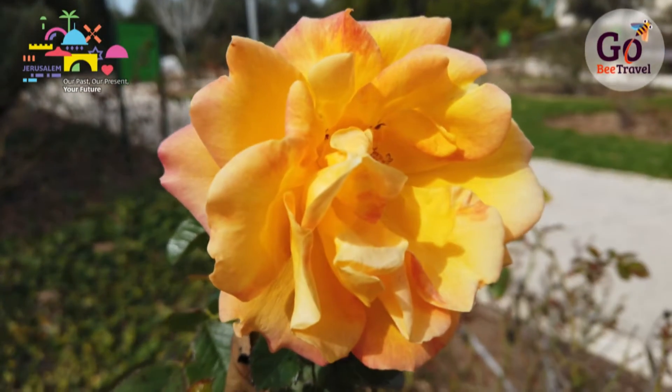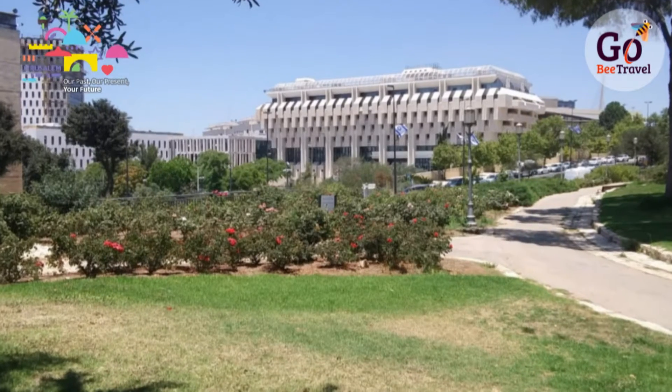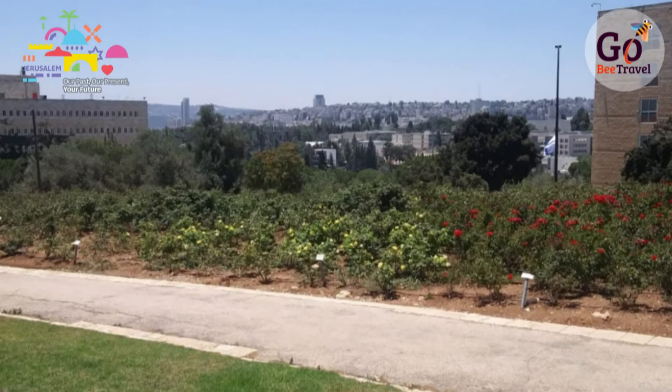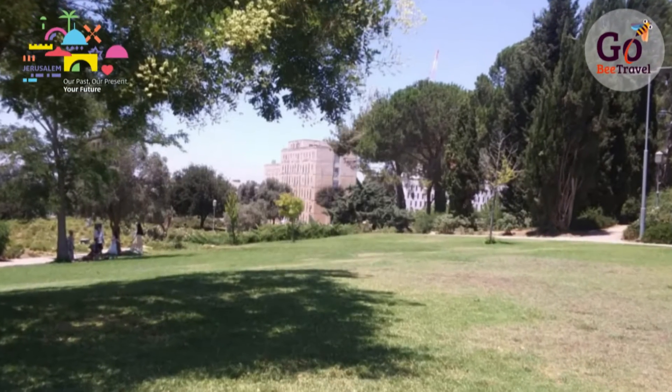A two-minute walk from the Bird Observatory brings us to the Wohl Rose Garden. Featuring over 15,000 rose bushes, including upwards of 400 different varieties, spread over 19 acres. This immaculately cultivated garden perfectly complements the unfettered wildlife we see here. The expansive garden also features a pond, a small waterfall, expansive lawns, sculptures, and a massive 6th century mosaic.